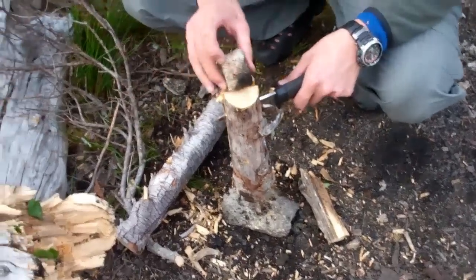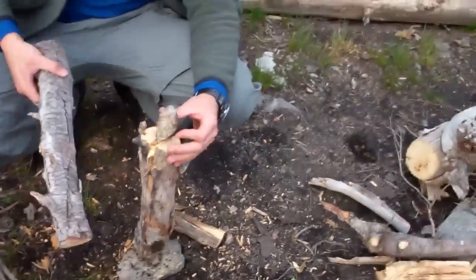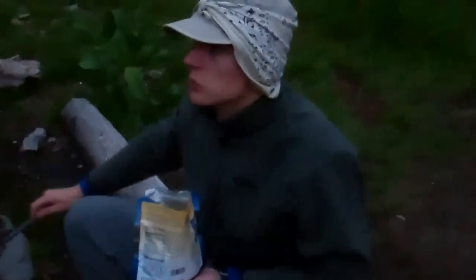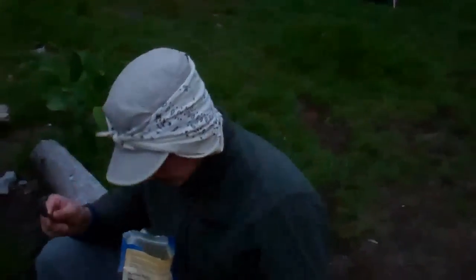Here we are, getting ready for a fire. It's seven o'clock. Trying to get in bed around eight, maybe a little bit later. Dinner is going to be had. Fireside dinner. Mosquitoes, please let me have my dinner in peace. Get out of here.